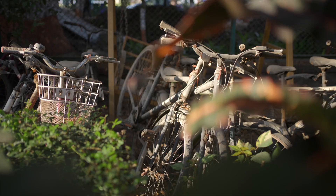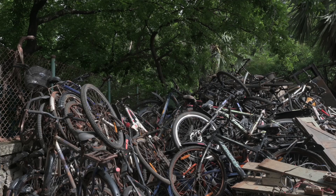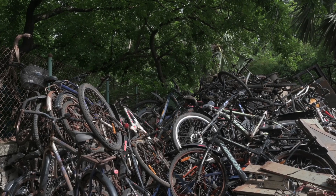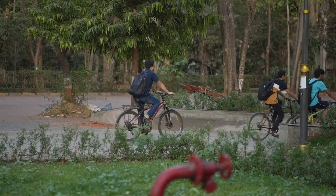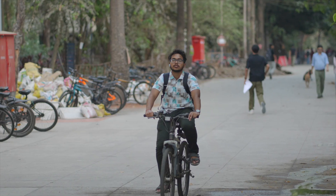We came across a major problem of abandoned bicycles all over campus, which contribute towards a lot of waste and also take up space. We aim to set up a circular system of these refurbished bicycles on campus. We plan to conduct our first pilot, gather feedback and insights, and incorporate them into eventually rolling out a campus-wide system.